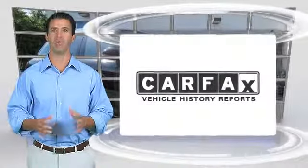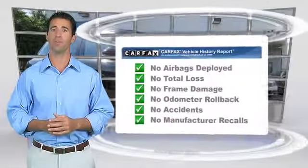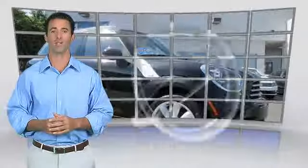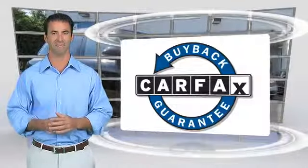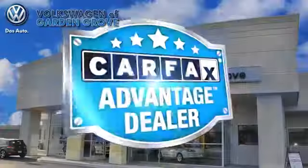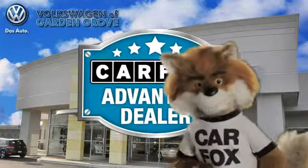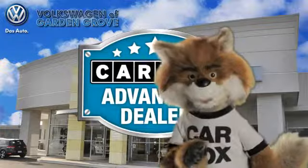Here's another high-quality vehicle with the Carfax Vehicle History Report. Be sure to find a complimentary copy of this report online or contact the dealership. This vehicle qualifies for the Carfax Buy-Back Guarantee. Just say show me the Carfax at Volkswagen of Garden Grove, Carfax Advantage dealer.